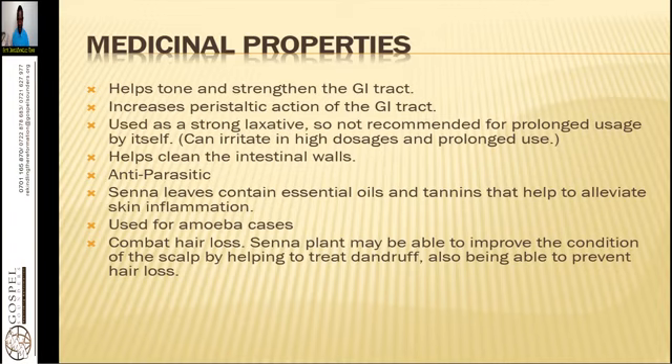Senna leaves contain essential oils and tannins that help to alleviate skin inflammation. The health of the skin depends on the health of the gut. If you see ringworm or itchiness, it is a sign of a clogged system — more so the colon of the GIT. So you need to use Senna first of all to eliminate those worms and to cleanse the GIT tract. It is used for amoeba cases and also for typhoid.